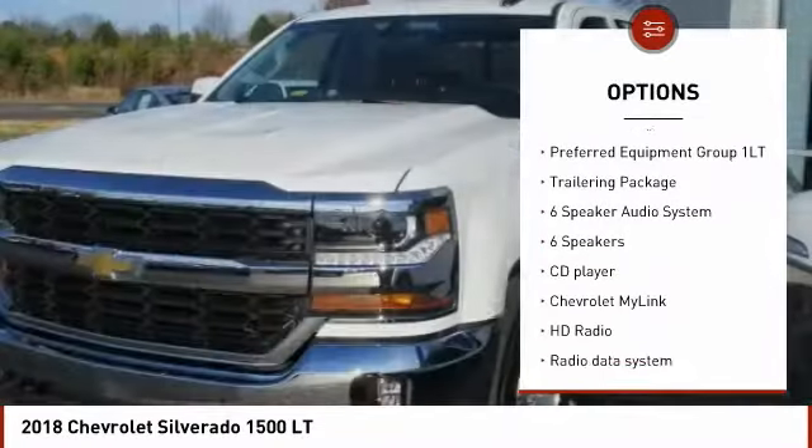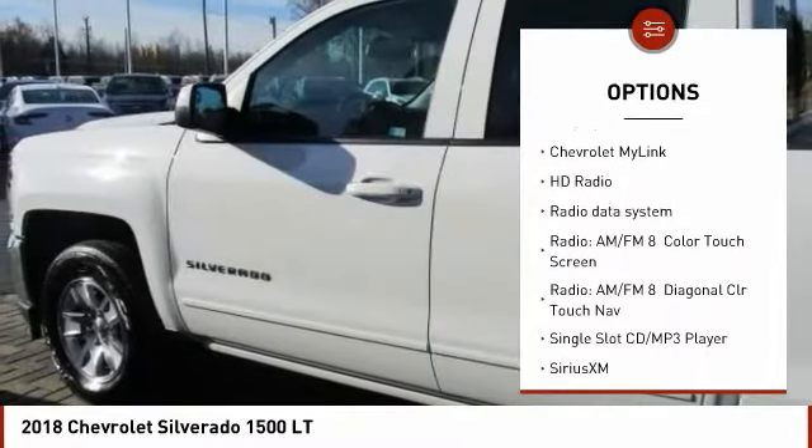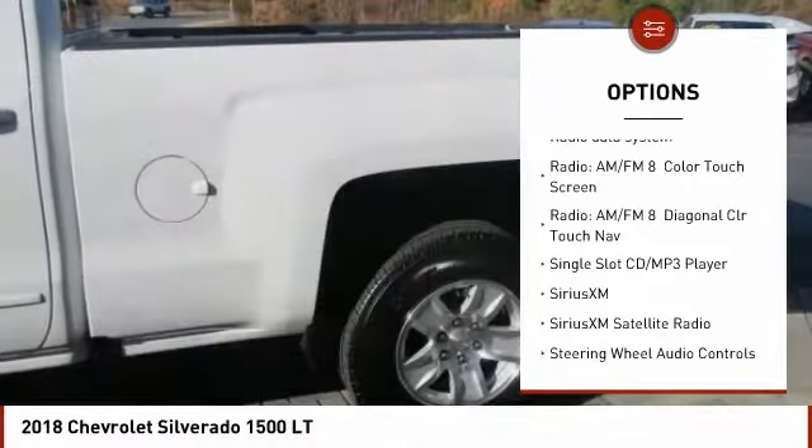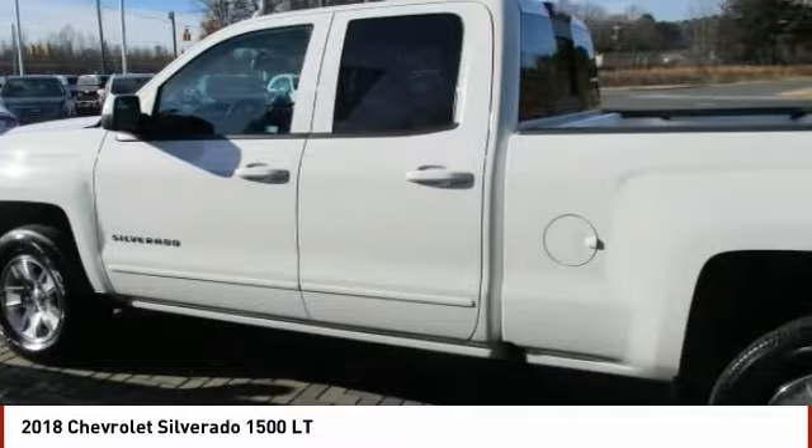Remote engine start, traction control, steering wheel audio controls, dual airbags, air conditioning, power steering, four-wheel disc brakes, universal garage door opener, center armrest.